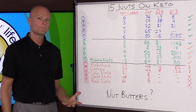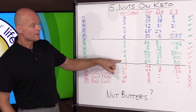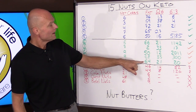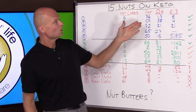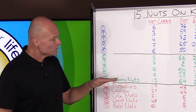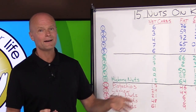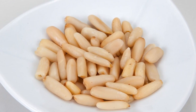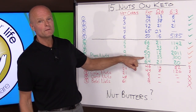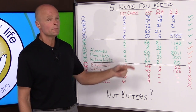Number 10 is hickory nuts — 12% carbohydrate, 64% fat, and 20% omega-6s, with an omega-6 to omega-3 ratio of 20. Now we're starting to get into what we think of as nuts with low carbohydrate and high fat. Number 9 is pine nuts — 9 grams of net carbs, 68% fat. Number 8 is almonds — 9% net carbs and 50% fat, pretty good but not one of the absolute best.